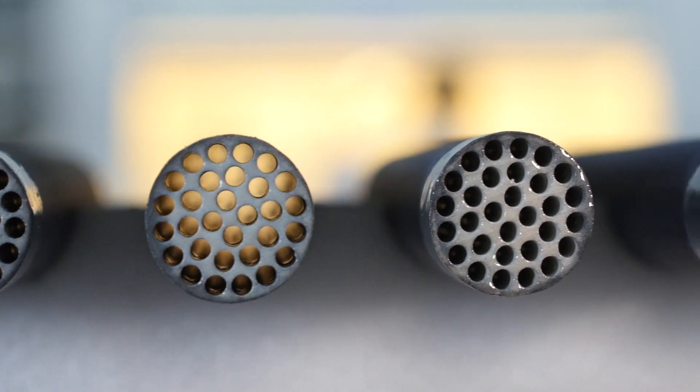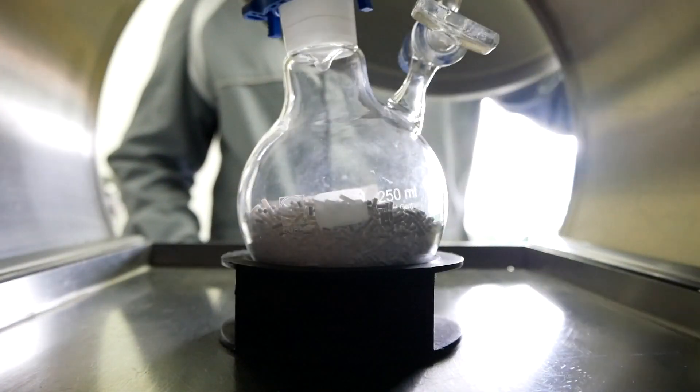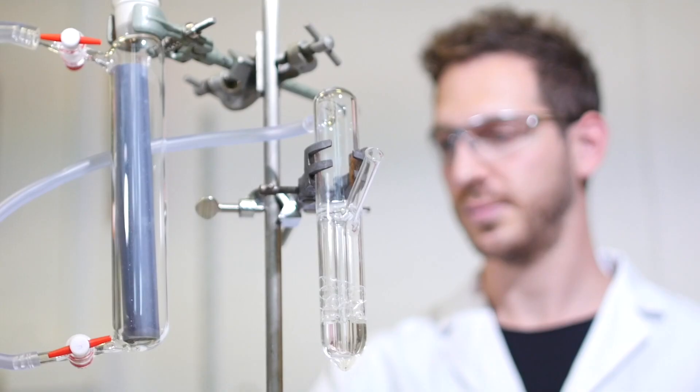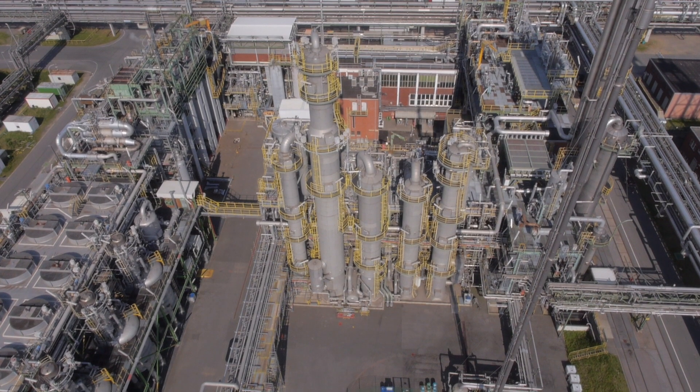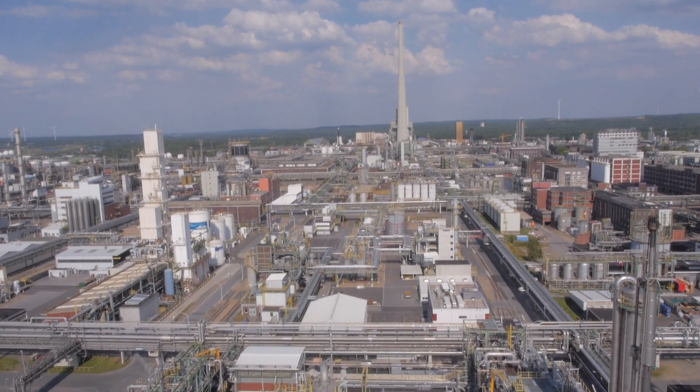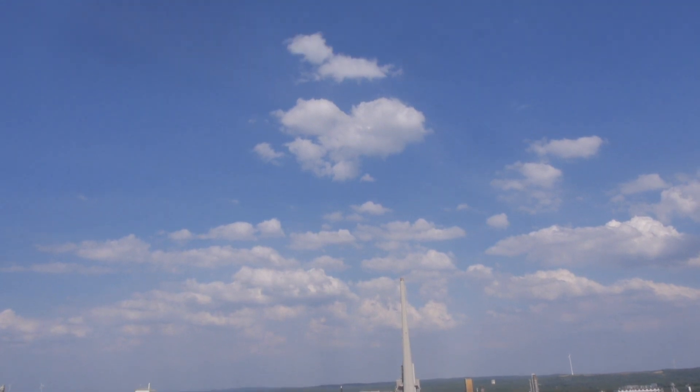ROMEO, a European research and innovation project funded by the European Commission, brings together passionate researchers and industrial partners from around Europe to make the vision of more sustainable industrial processes a reality.